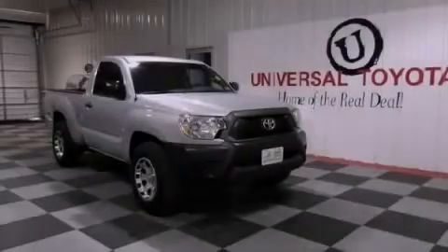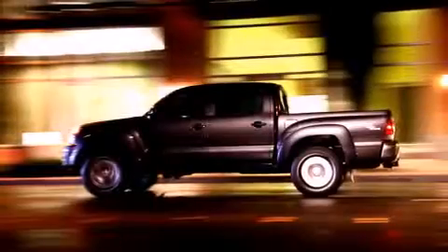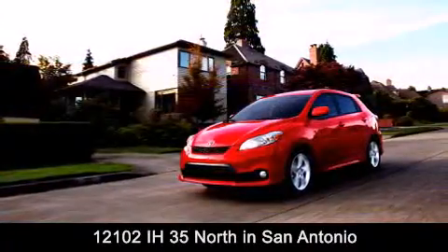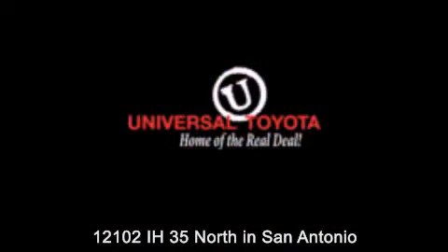Contact us today and schedule your opportunity to see this automobile in person. Universal Toyota is conveniently located at 12101 Interstate Highway 35 North in San Antonio. Contact us to find out about our specials or visit us at UniversalToyota.com. Universal Toyota, home of the real deal.